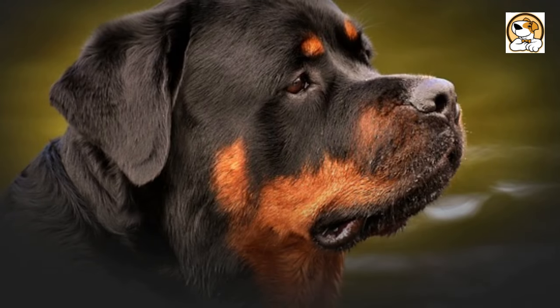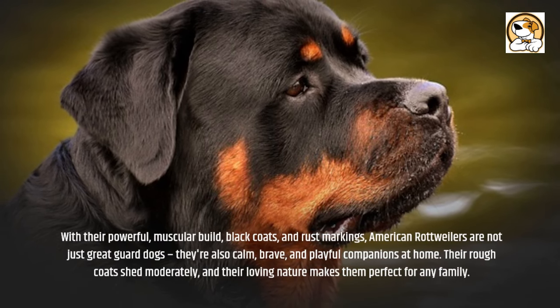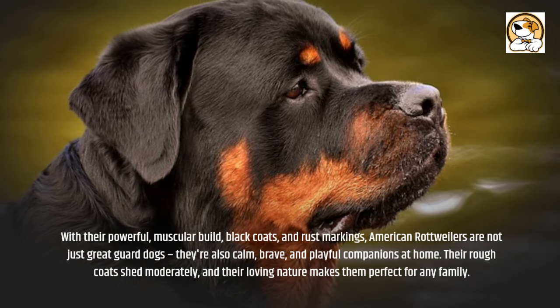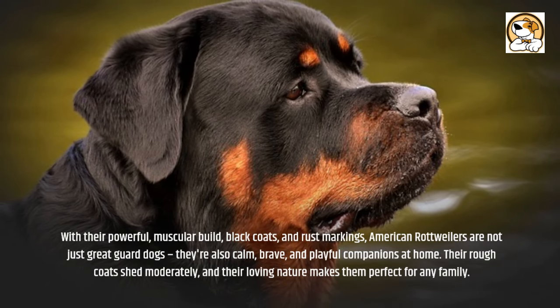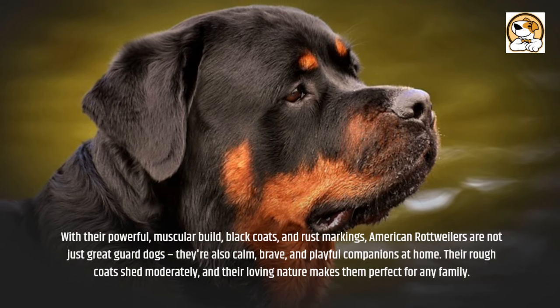With their powerful, muscular build, black coats, and rust markings, American Rottweilers are not just great guard dogs — they're also calm, brave, and playful companions at home. Their rough coats shed moderately, and their loving nature makes them perfect for any family.